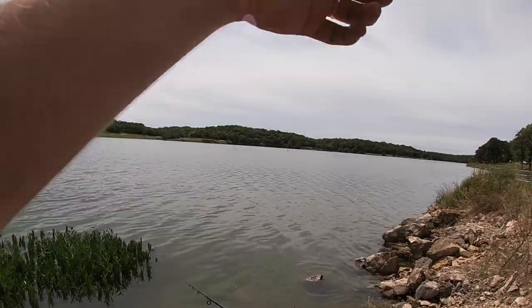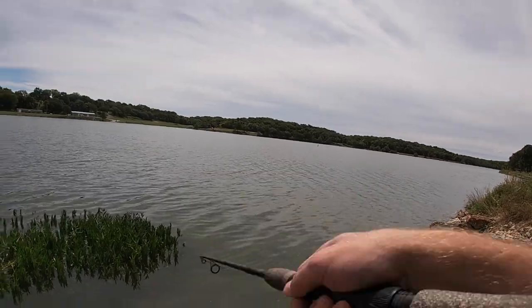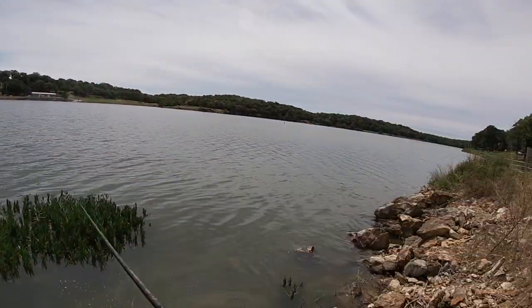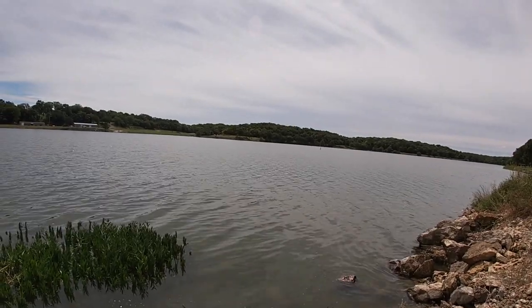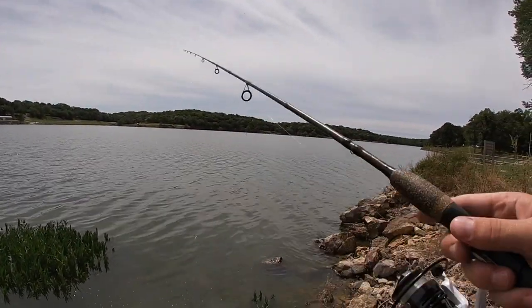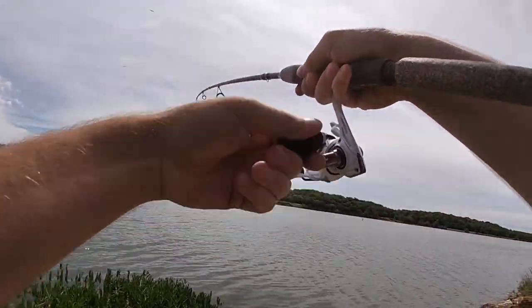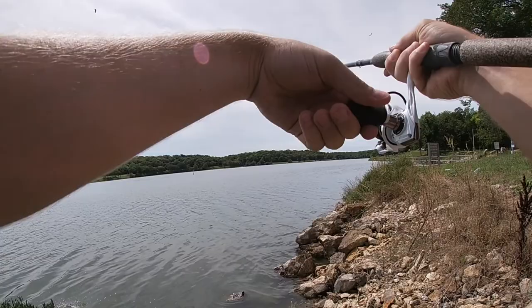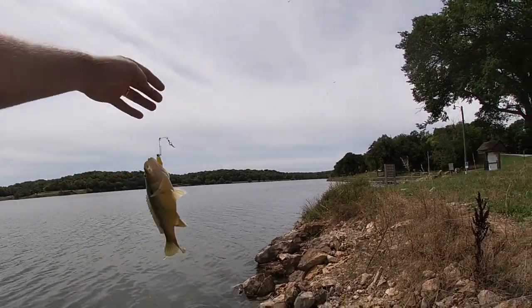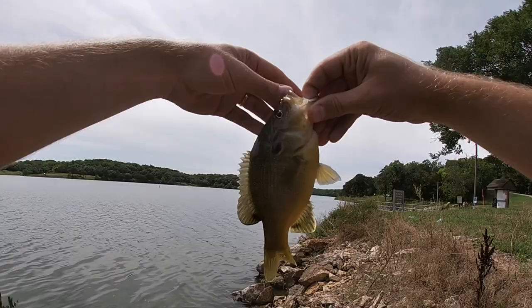I'll probably work my way on up to that dock over there and make a few casts around the dock, then get out of here. There's one — came off. It's not too devastating when a green sunfish comes off the hook; if it was something different I might have been a little more disappointed. There was something after it there. There's something there — that felt a little bit bigger. Probably a bluegill. Nope, just a really big green sunfish. Wow — that would make a heck of a flathead bait there, wouldn't it?